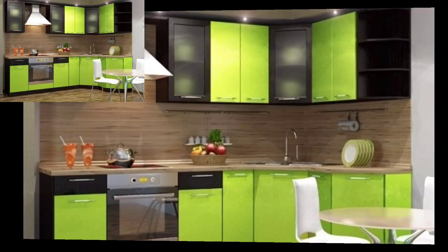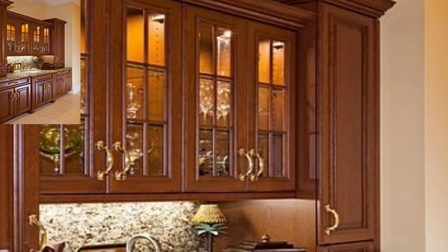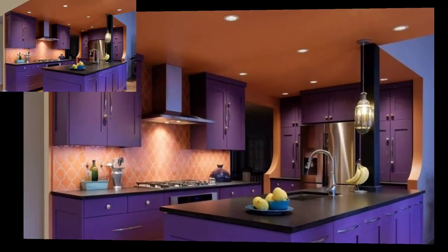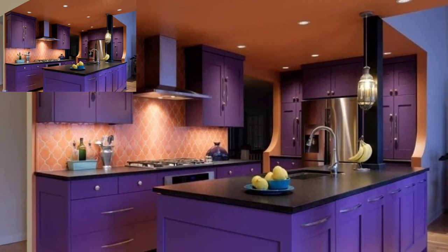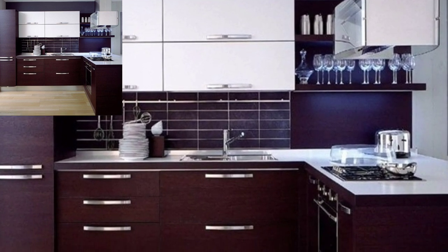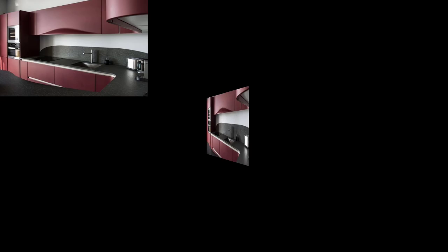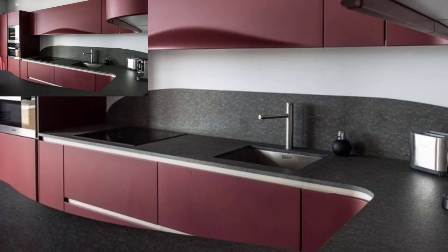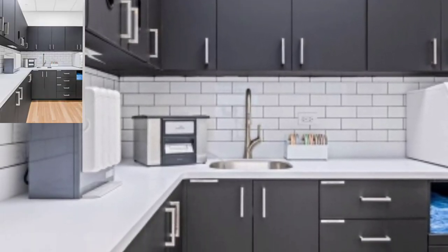When it comes to the style of your cabinets, you might want to think about which colors complement their look best and fit in with the rest of your kitchen ideas. A fresh coat of paint is an easy and inexpensive way to update your kitchen cabinets. Whether you prefer a crisp neutral look or bold standout shades, these crowd-favorite kitchen cabinet colors are sure to inspire. Use these popular cabinet paint colors as a guide for your own kitchen refresh.